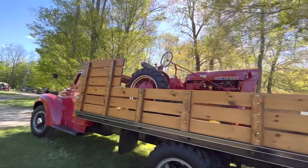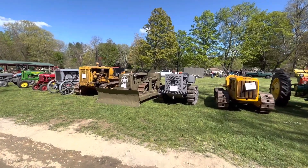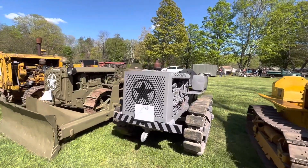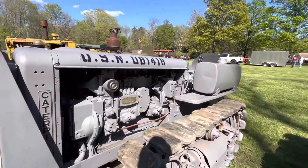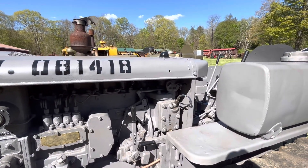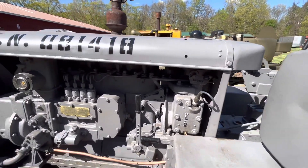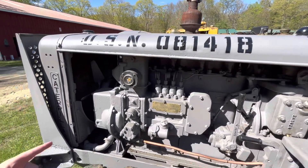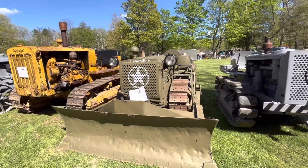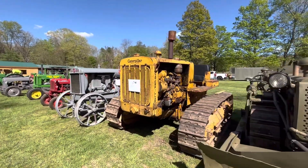We got some military-looking Cats over here. A D2 — got the pony motor on it. Is it a pull-start pony motor? Yup, flywheel back there to wrap the rope around. No fuel pressure 'cause it's not on. Smells like fresh paint here. 1945 D4. What's this bad boy? D6, 1940.